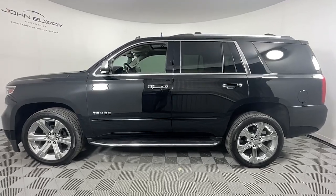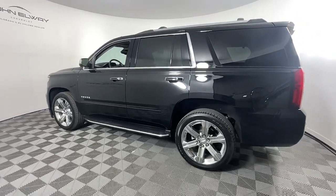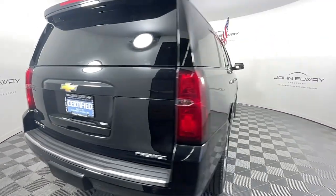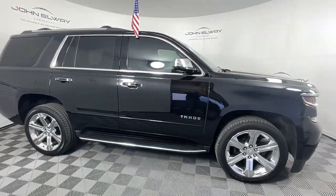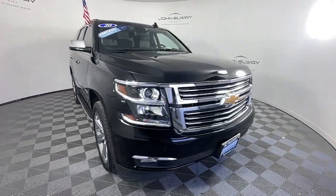This could be the car for you — the 2020 Chevrolet Tahoe, with less than 60,000 miles on the odometer. This vehicle provides excellent value. The Chevrolet Tahoe is the full-size SUV that has the space, power, amenities, and technology you need to tackle a challenge in comfort and style. These are just some of the great options this vehicle comes with.